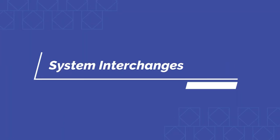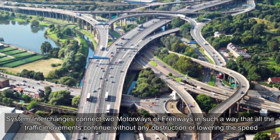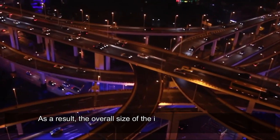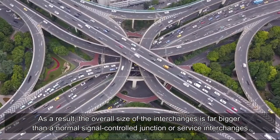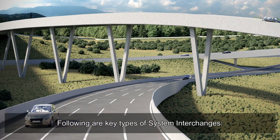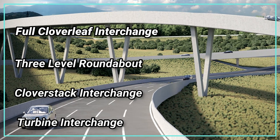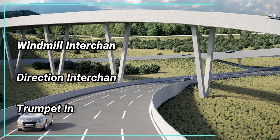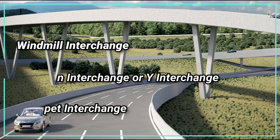System interchanges connect two motorways or freeways in such a way that all traffic movements continue without any obstruction or lowering of speed. As a result, the overall size of system interchanges is far bigger than a normal signal-controlled junction or service interchange. Key types of system interchanges include: full cloverleaf interchange, three-level roundabout, cloverstack interchange, turbine interchange, windmill interchange, directional interchange or Y-interchange, and trumpet interchange.